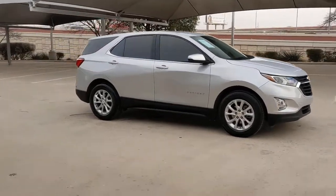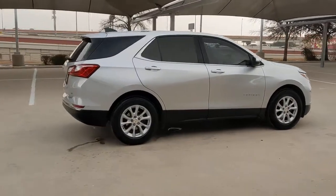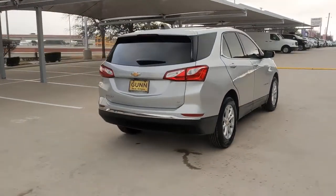Get a feel for the 2019 Chevrolet Equinox. This vehicle still has fewer than 50,000 miles on the clock, so it won't last long.